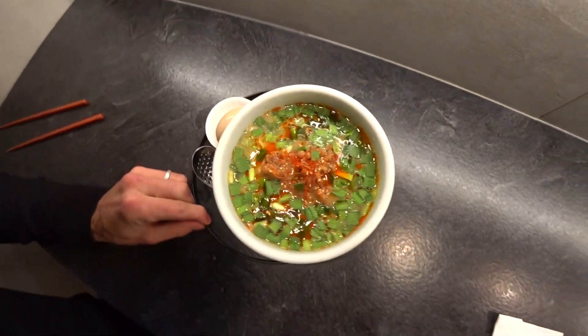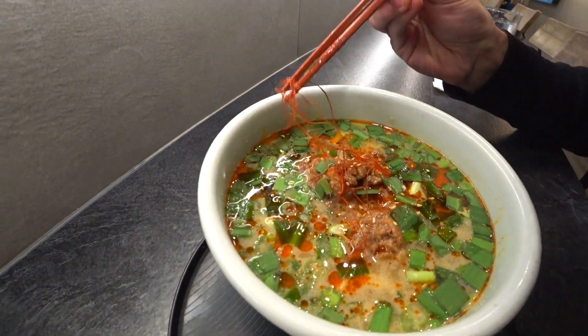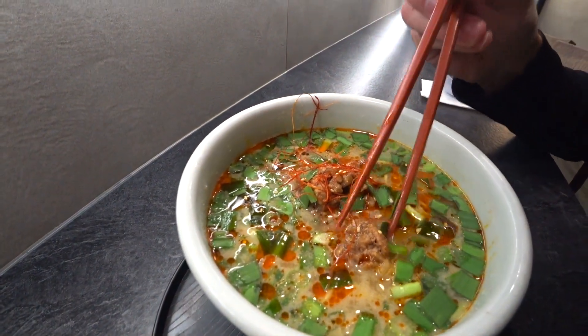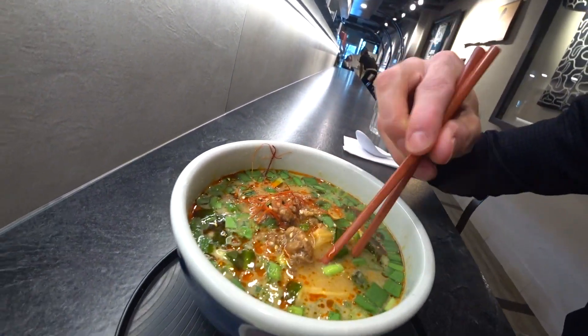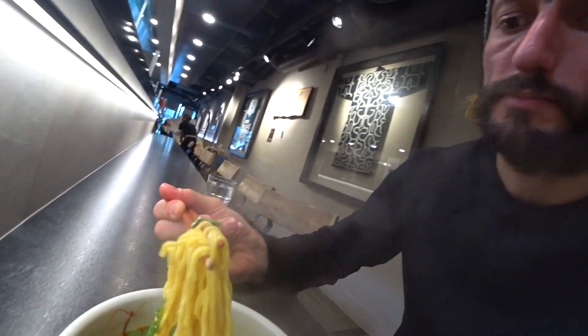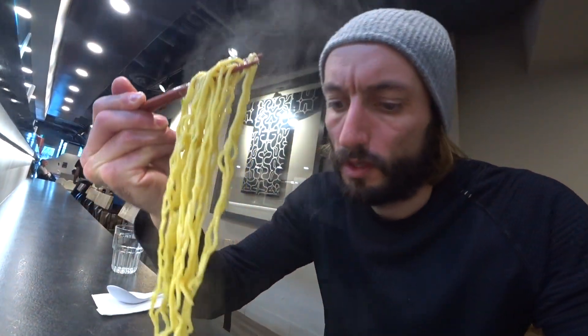Look at this. My god, that looks beautiful. Alright, let's investigate. We have little chili strands on here. Green onion tops looking good. This looks like a little ground pork action. Nice, chunky looking noodles. Look at that. Let's go in for a little bite.